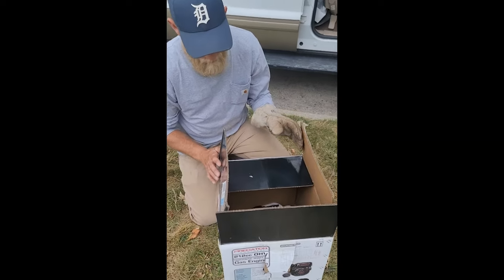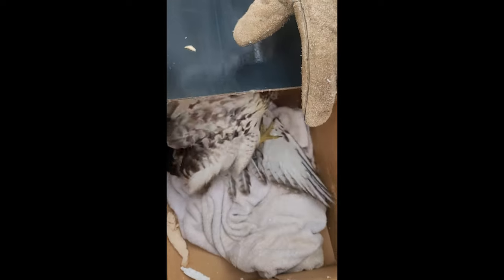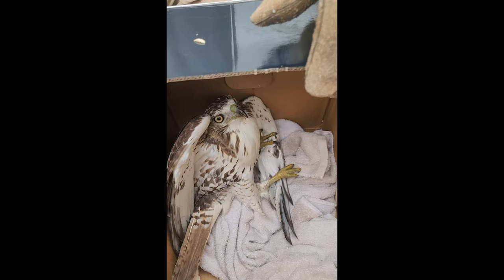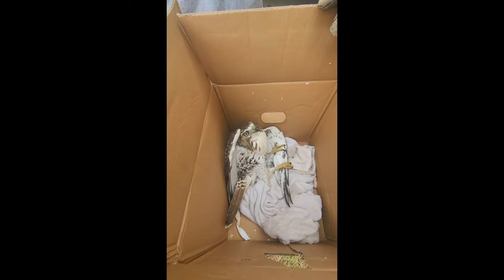Bro, what is in the box? What did you rescue this time, William? This thing was hit in the parking lot near Cabela's and it broke its wing. Something's wrong with its wing, yeah. That's literally a full-size hawk, bro.